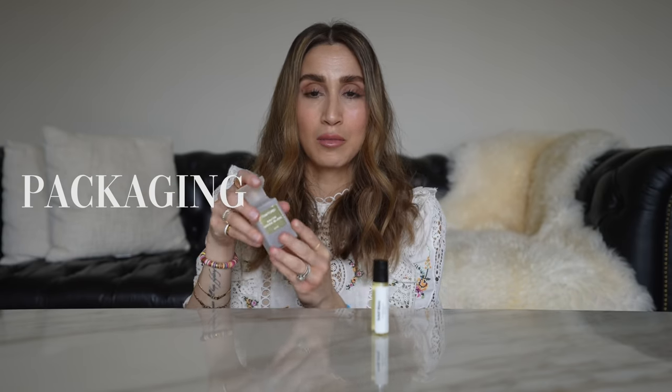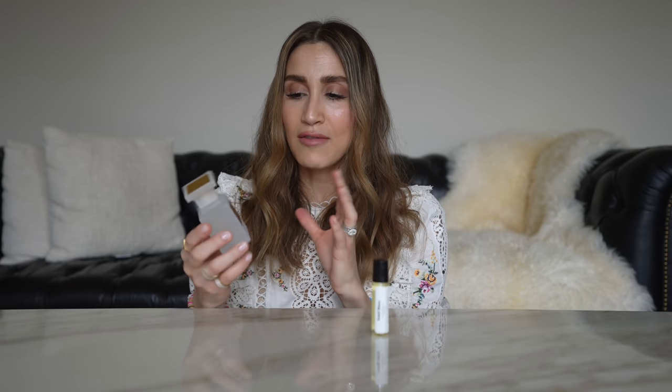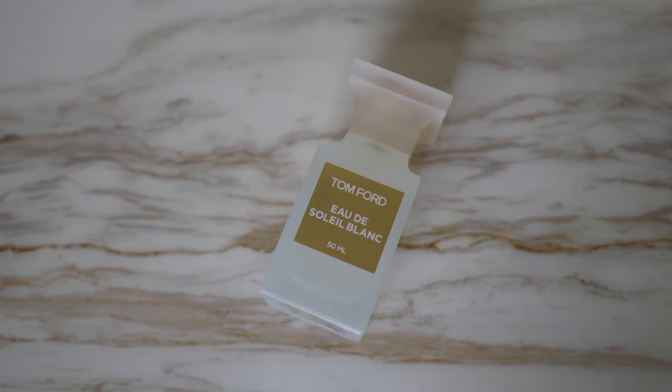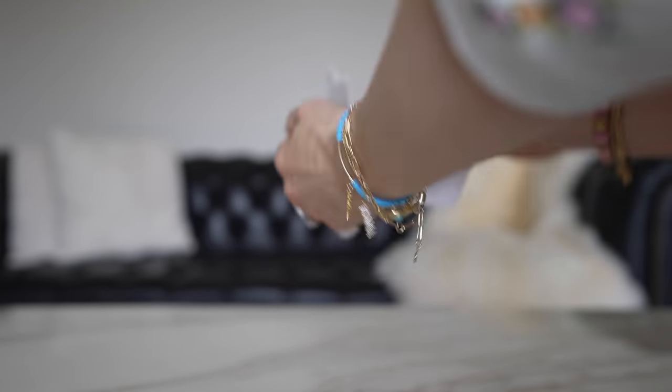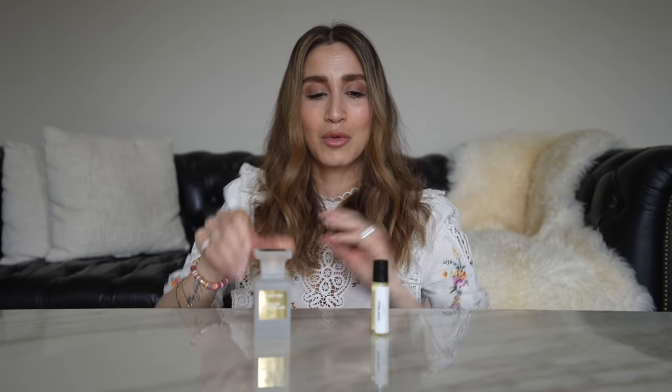The Tom Ford Eau de Soleil Blanc comes in this frosted glass bottle, which is beautiful. The lid is made from plastic but it does have a beautiful gold metal plate embossed with Tom Ford, which I really love — it adds a really beautiful luxe factor. However, this gold label is just a sticker on the glass bottle, and my bottle is fresh out of the box — I haven't even sprayed it yet — but for whatever reason it looks like it already has a little bit of wear on it. That is not very impressive considering how much this perfume costs.